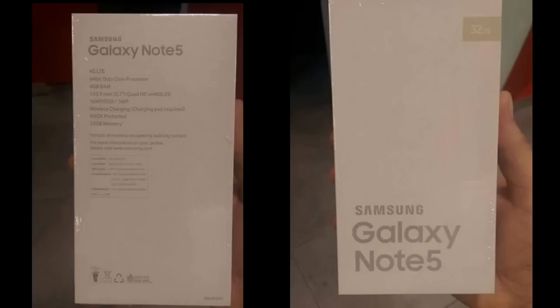So we got the Note 5 box here and it seems like it's kind of the same — there's no basic change. I do have my Galaxy Note 4 and the Galaxy S6, and you can see that there is not that much change as far as the material is concerned. It seems like it's going to be the same.